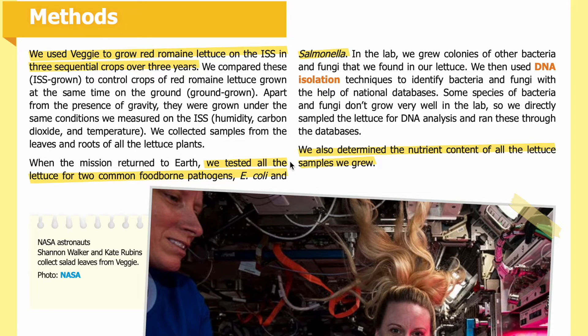We tested all the lettuce for two common foodborne pathogens: E. coli and Salmonella. In the lab, we grew colonies of other bacteria and fungi found in our lettuce, then used DNA isolation techniques to identify them with the help of national databases. Some species of bacteria and fungi don't grow well in the lab, so we directly sampled the lettuce for DNA analysis and ran these through the databases.